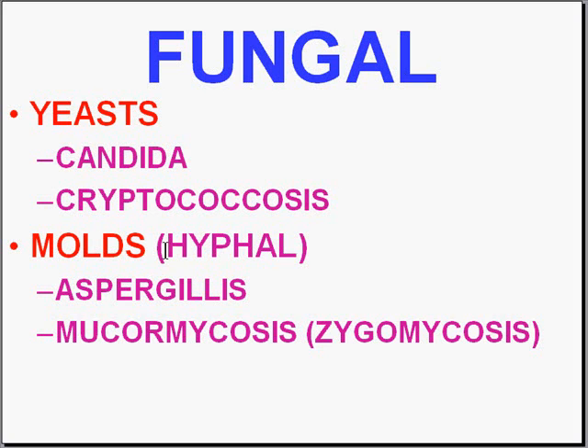Technically, any fungus which forms branches is a mold, or hyphae. The two most common types of mold infections, also usually in immunocompromised hosts, are aspergillus and mucormycosis. The last thing to mention is that, like the acid-fast bacilli, the pattern of cellular reaction to most fungal infections is granulomatous. We'll close there and start with number 91. Thank you very much.